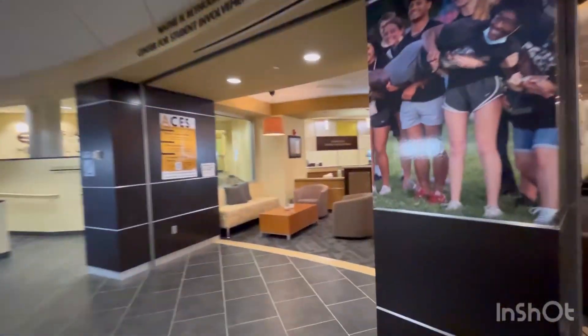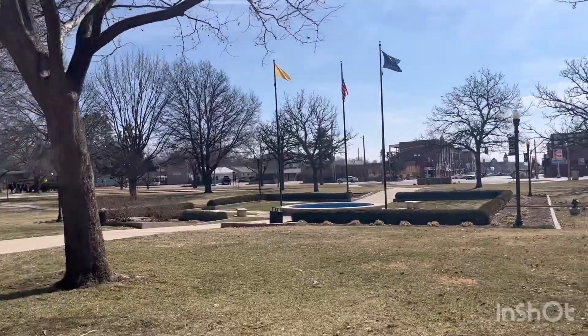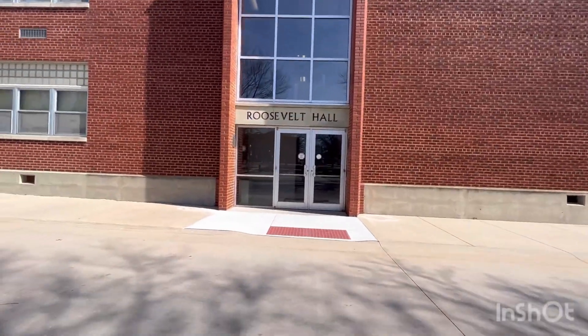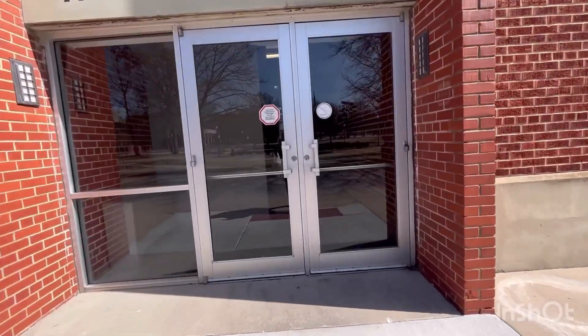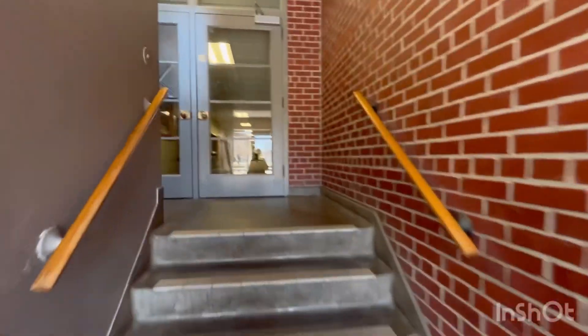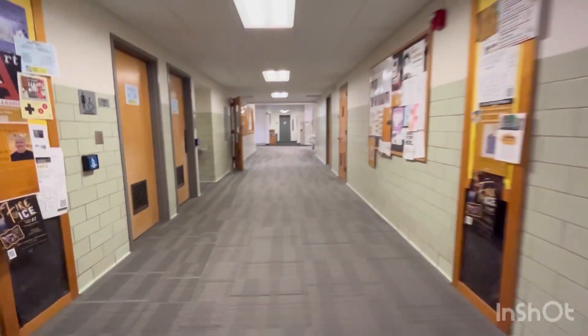Now I'm going to Memorial Union. This is the Student Involvement Center. This is the Literature Building — this is the lower floor. These are the classes and offices for Arts and Literature.